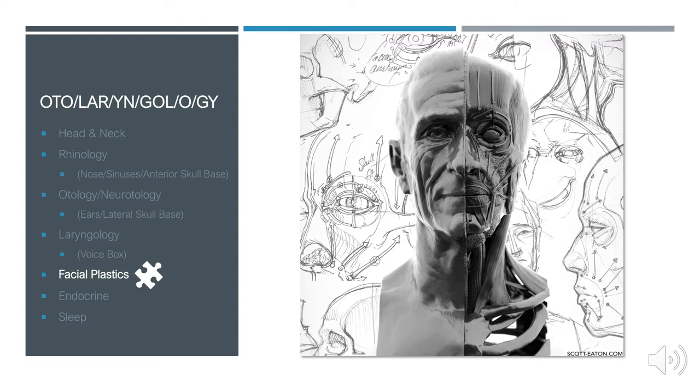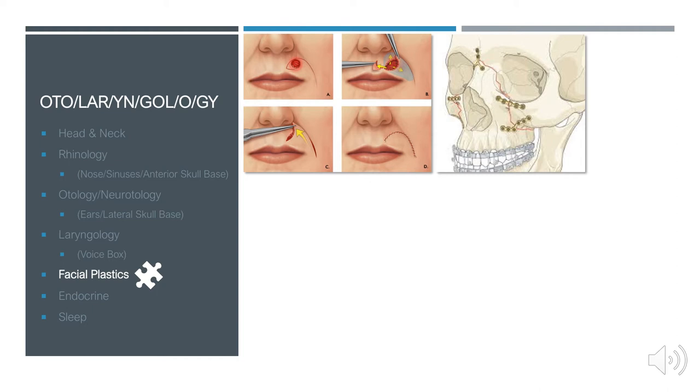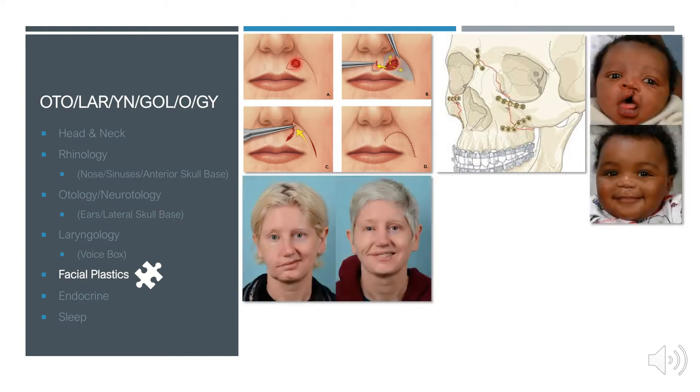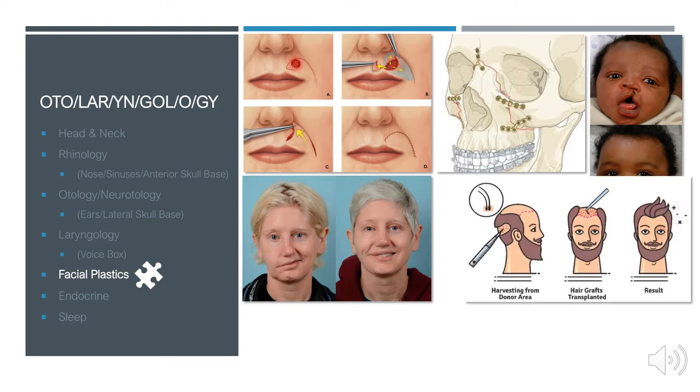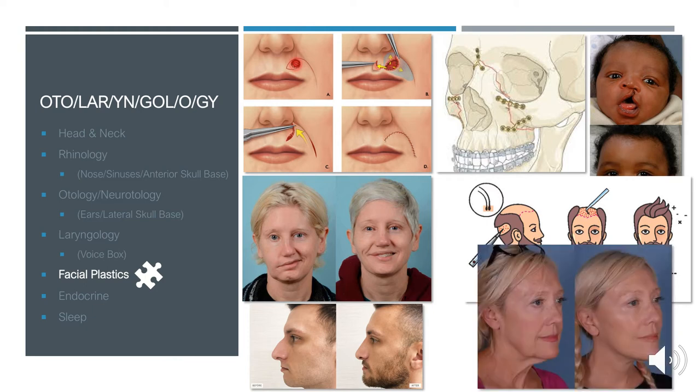The field of facial plastics is ubiquitous throughout our training. We operate in a very high-real-estate area — the face and neck — so we must operate in an aesthetically efficient manner, hiding scars in skin folds and wrinkles. For example, a skin cancer on the upper lip can be excised and the tissue rearranged to hide the scar in the nasolabial fold. We also diagnose and manage facial fractures, cleft lips and palate repairs, and facial reanimation for Bell's palsy or stroke patients. On the cosmetic side, we perform hair transplants, functional and cosmetic rhinoplasties, and facelifts.